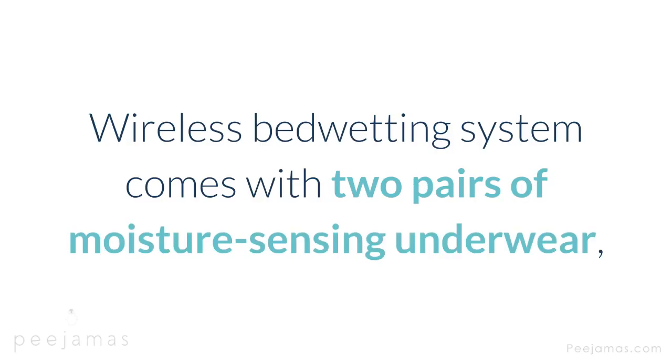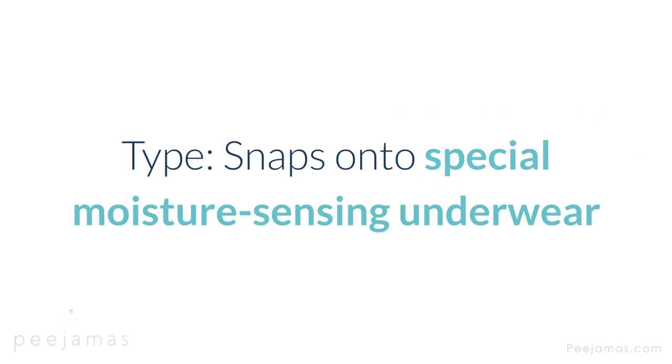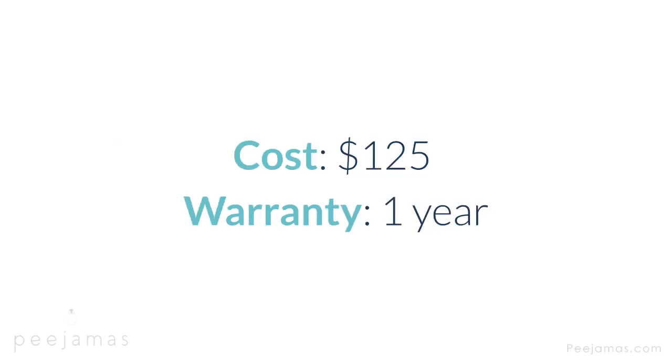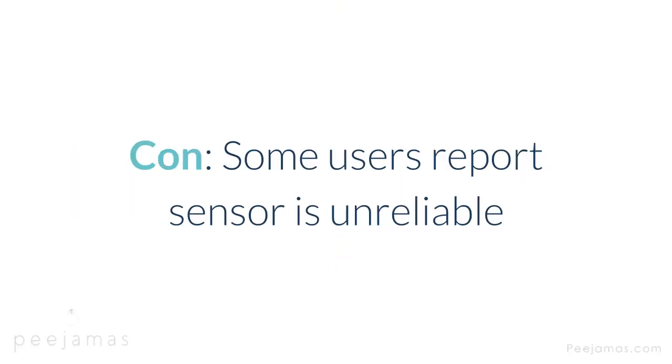Rodger Wireless — wireless bedwetting system comes with two pairs of moisture-sensing underwear, a snap-on sensor, and a separate alarm that kids must get out of bed to turn off. Type: snaps onto special moisture-sensing underwear. Alert: sounds, customizable; bed shaker is optional. Cost: $125. Warranty: one year. Features: separate alarm forces child to get out of bed to turn off; wireless for greater comfort and convenience. Con: some users report sensor is unreliable.